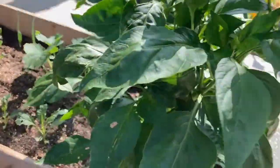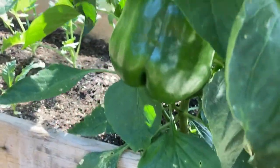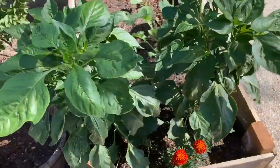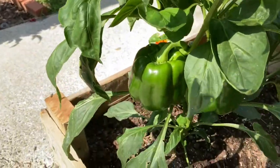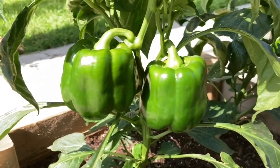These peppers are amazing. Do you see that? I think he'll be coming off today — the size on that guy. I have two more on this one, they're a little bit smaller. Look at that. Those are just gorgeous.